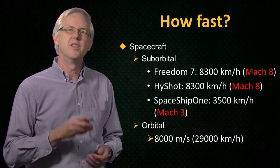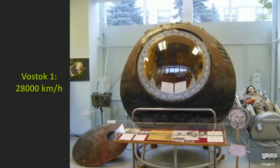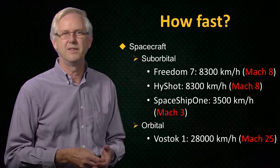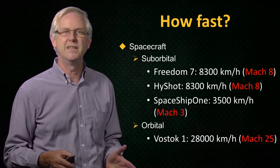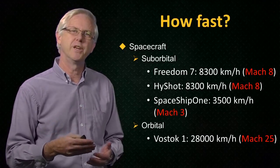The first manned orbit was made by Yuri Gagarin, who completed one orbit of the Earth in the Vostok 1 capsule. To return to Earth, his capsule speed had to be reduced by firing retro rockets to bring the spacecraft onto a re-entry trajectory. So when Gagarin re-entered the Earth's atmosphere, Vostok 1 would have been travelling at around 28,000 kilometres per hour — that's around Mach 25. The exact Mach number depends on the altitude, because the temperature varies through the atmosphere and therefore so does the speed of sound. So orbital re-entry is certainly hypersonic.